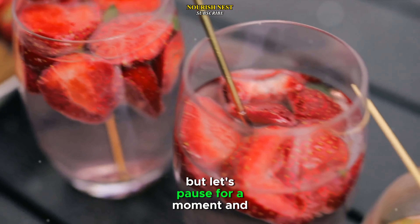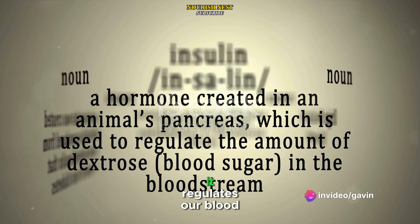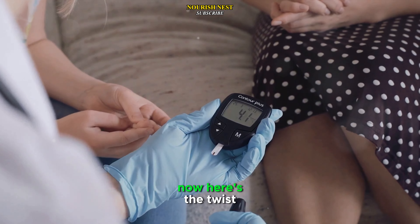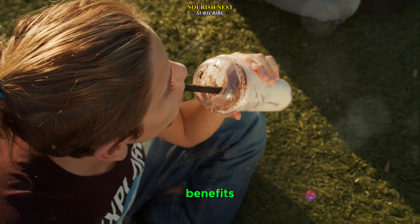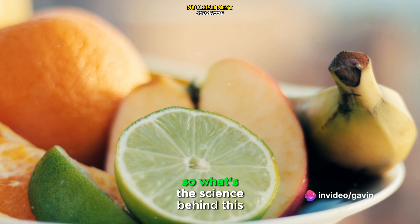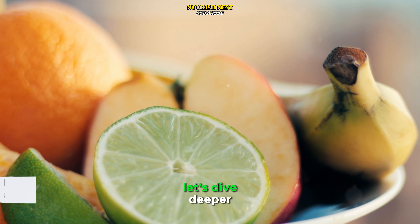But let's pause for a moment and talk about insulin. Insulin is a hormone that plays a key role in our bodies. It regulates our blood sugar levels by allowing cells to take in sugar from the bloodstream. Now here's the twist: fruit smoothies, despite their health benefits, can actually cause a faster insulin response than whole fruit. So what's the science behind this surprising fact? Let's dive deeper.